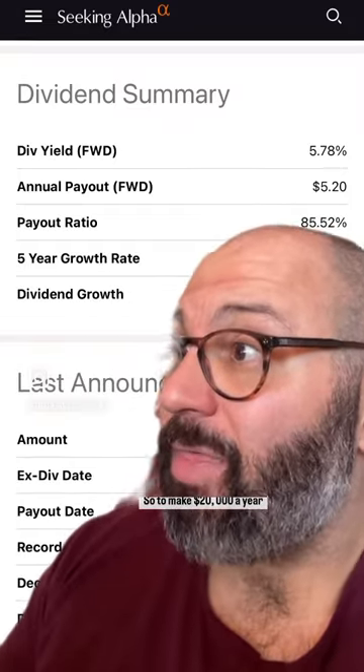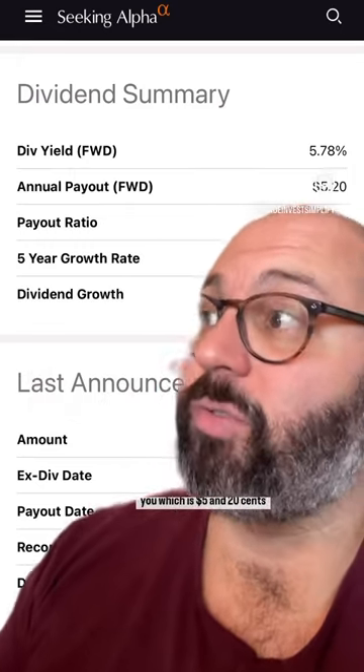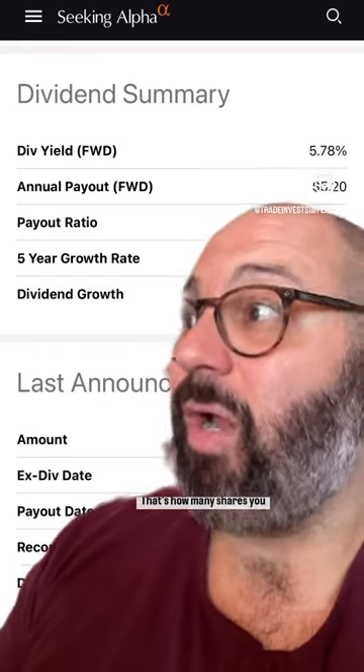So to make $20,000 a year from their dividend, you would divide what you want, which is $20,000, by what they'll give you, which is $5.20. And that'll give you 3,846 — that's how many shares you would need.